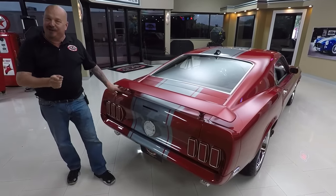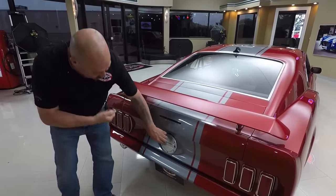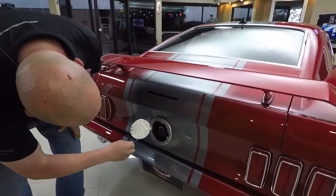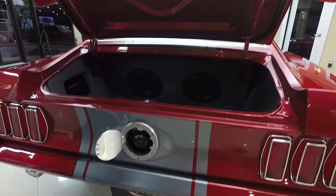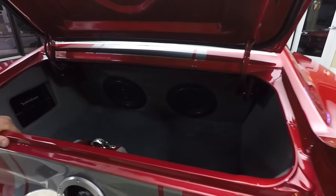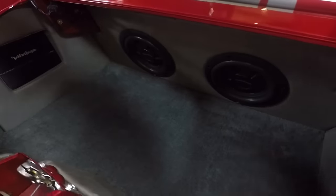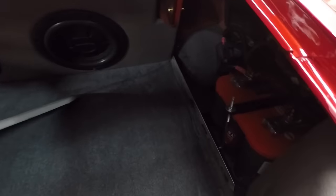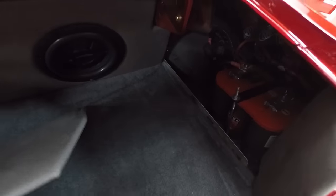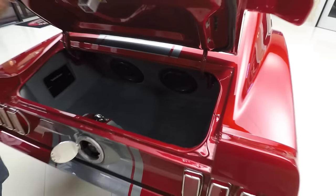I already showed you the interior, so we're going to show you the trunk. They've hidden the key right down here and the gas fill. Look at that trunk — we've got subwoofers in here, we've got an amp. The battery's hidden in here, real easy to get at. Beautiful setup. You can tell the attention to detail on this car is amazing.